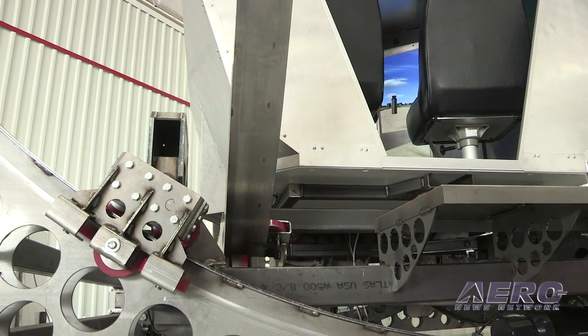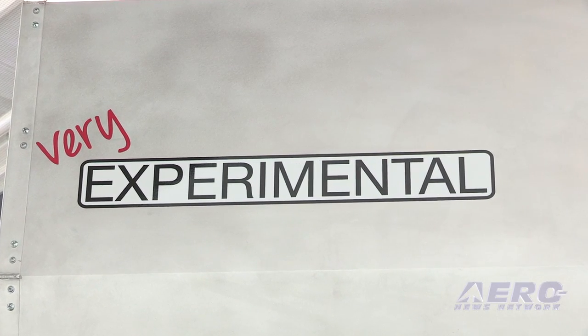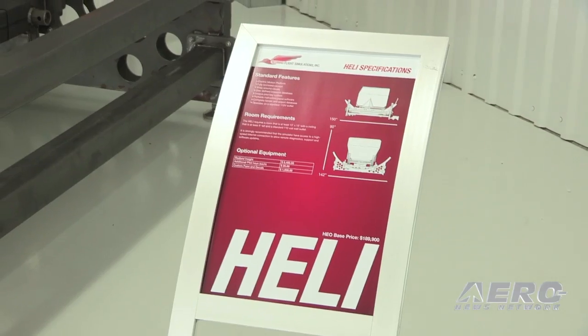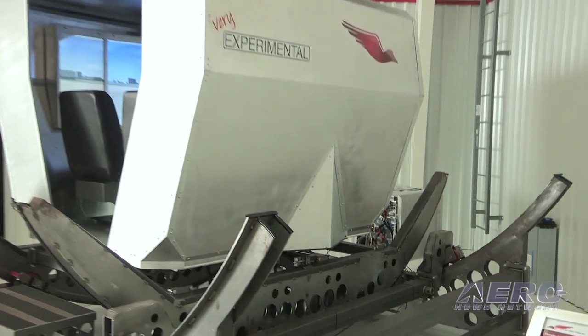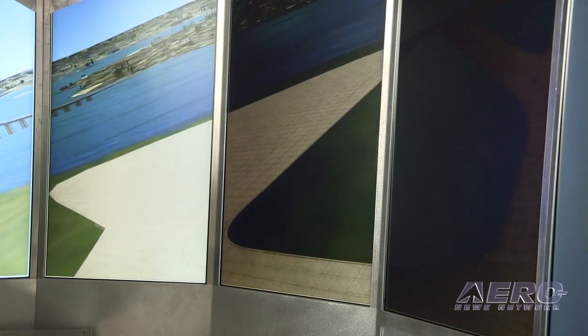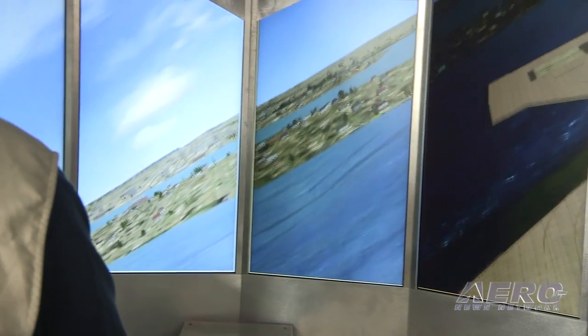It doesn't look real pretty right now — that's why it says 'very experimental' on the side — but it works exceptionally well. A year ago I thought we had maybe a 15 to 20 percent chance of being successful, and right now I think we're closer to 85 to 90 percent. We're very optimistic about bringing this to market in the not-too-distant future, and we really think it'll be instrumental in reducing the cost of helicopter flight training. If there's any area where a simulator can make a huge dent in cost and efficiency of flight training, it has to be in helo.